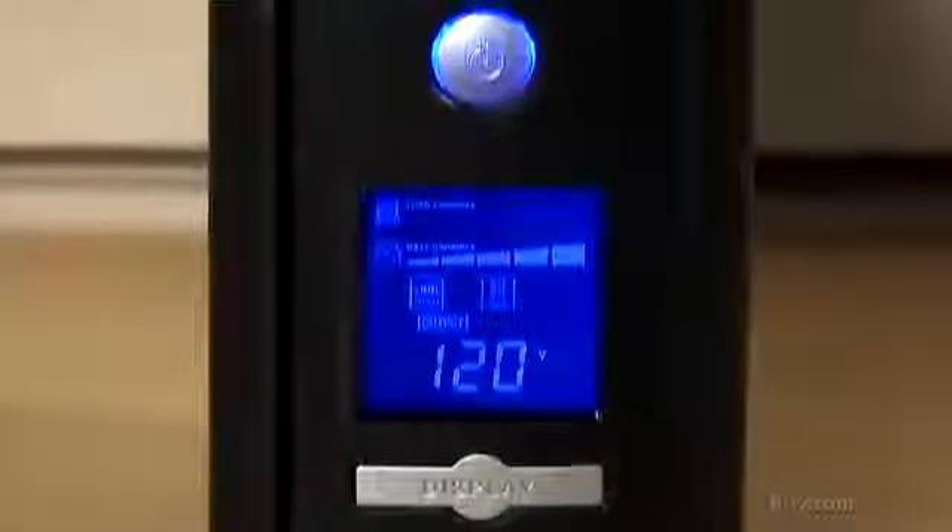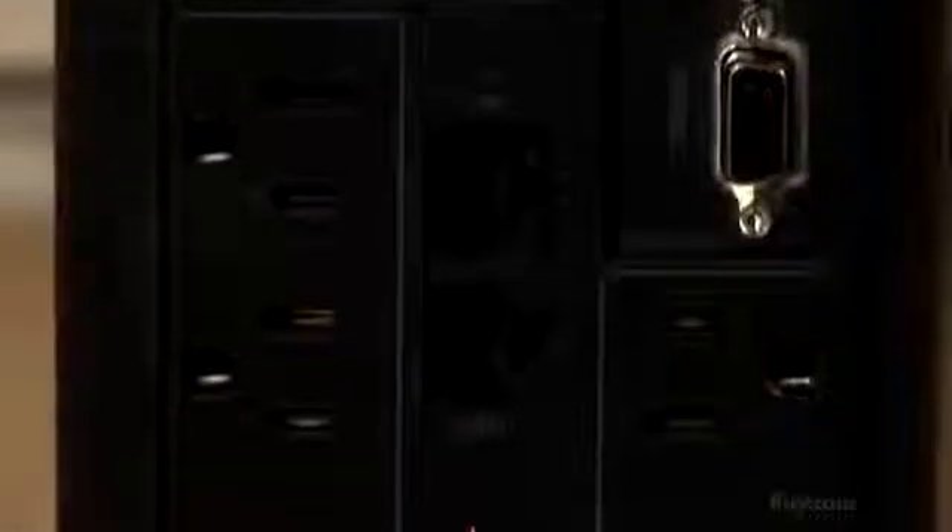Like all new CyberPower UPS systems, the CP850 AVR LCD is built with patented green power UPS technology which helps reduce UPS energy use up to 75%. Order one today and check out our complete line of UPS products in the CyberPower store at buy.com.